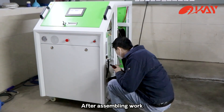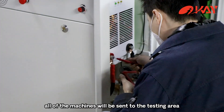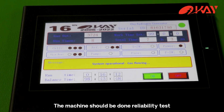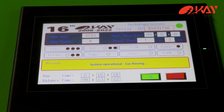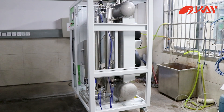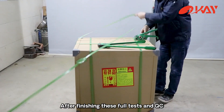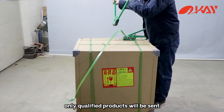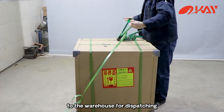After assembling, all machines will be sent to the testing area. Each machine should undergo a reliability test, electrical test, compression test, gas leak test, and so on. After finishing these full tests and the quality check, only qualified products will be sent to the warehouse for dispatching.